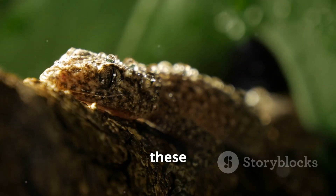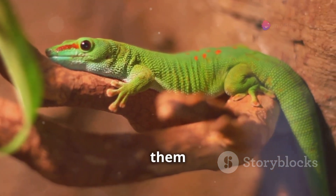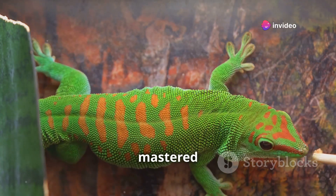How awesome is that? So how did these incredible adaptations come about? Over millions of years, geckos have evolved unique features that allow them to thrive in various environments, from tropical rainforests to arid deserts. They've truly mastered the art of climbing.